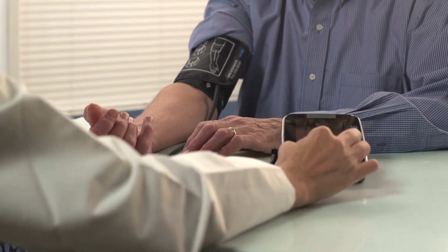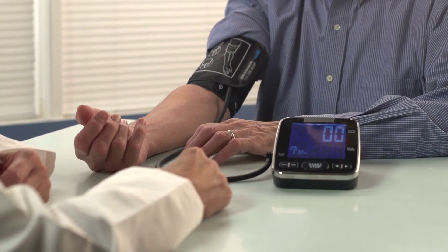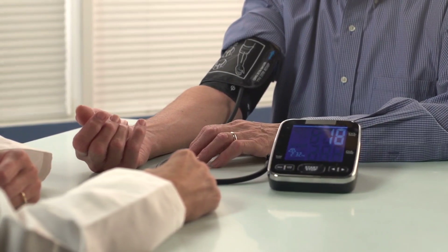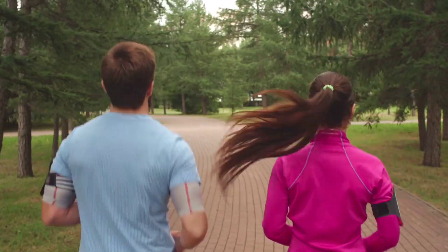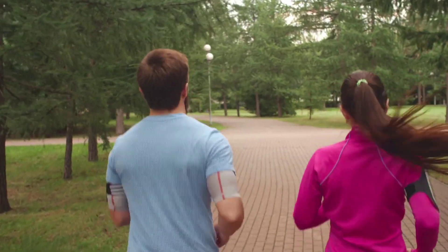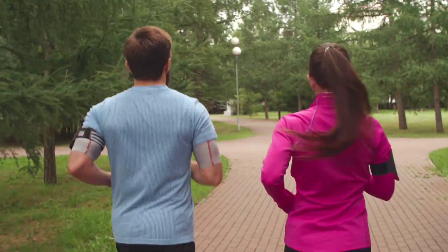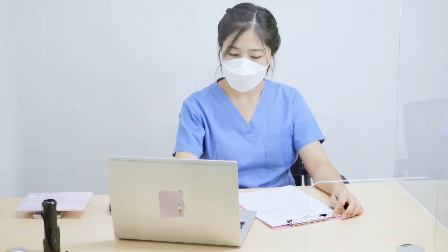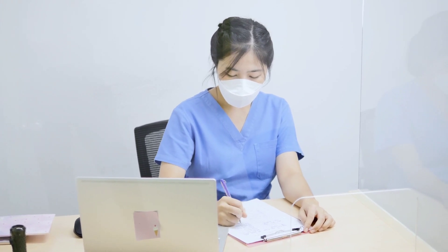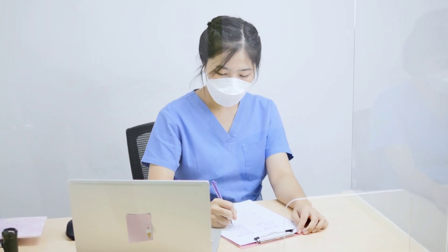Normalizing blood pressure requires a holistic approach that combines healthy lifestyle choices such as a balanced diet, regular exercise, stress management and limiting alcohol and tobacco use. By taking proactive steps to manage your blood pressure, you can significantly reduce the risk of developing serious health complications and improve your overall well-being. Remember, consistency is key and ongoing monitoring and consultation with your healthcare provider are essential for long-term blood pressure management.